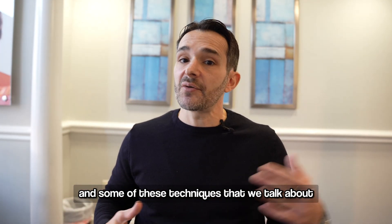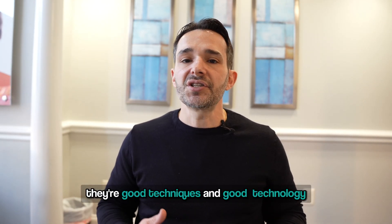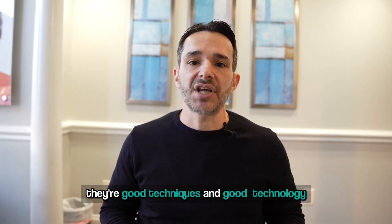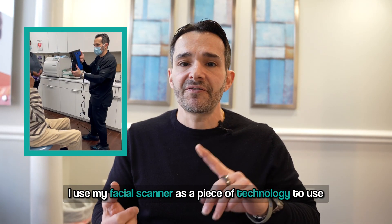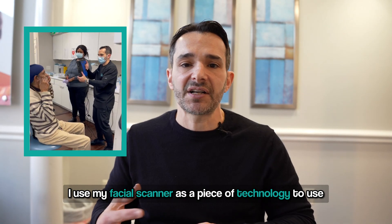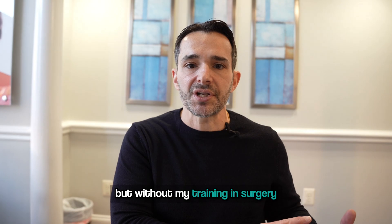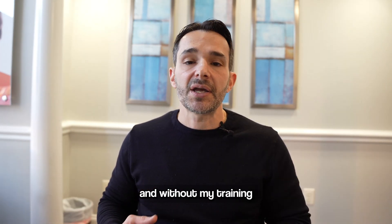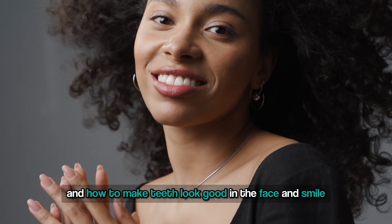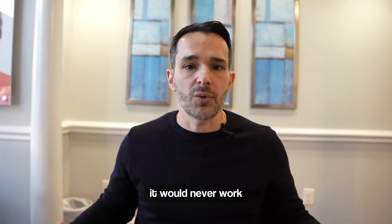Some of these techniques that come along every day are good adjuncts — good techniques and good technology. I use my CBCT, my 3D scanner, and my facial scanner as tools, but without my training in surgery, without my training in complex occlusion or bite management, and without my training in how to make teeth look good in the face and smile and blend it all together, it would never work.